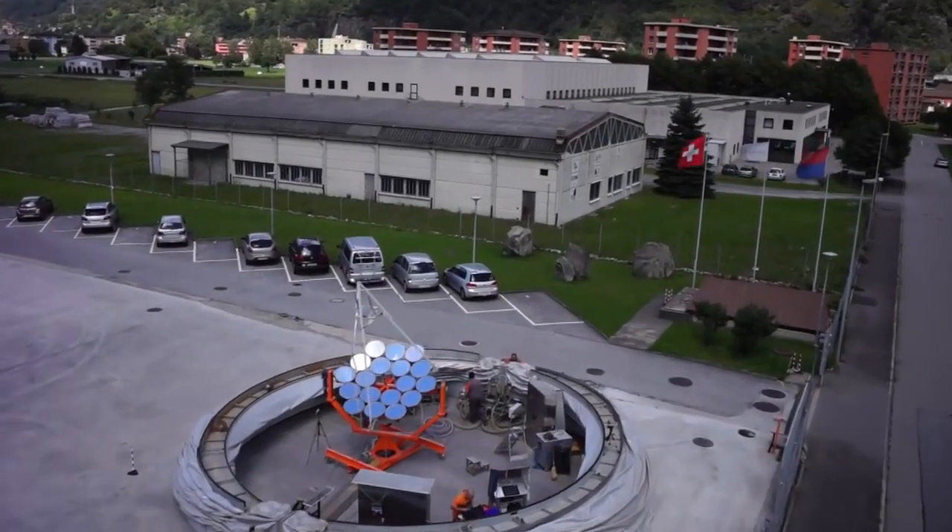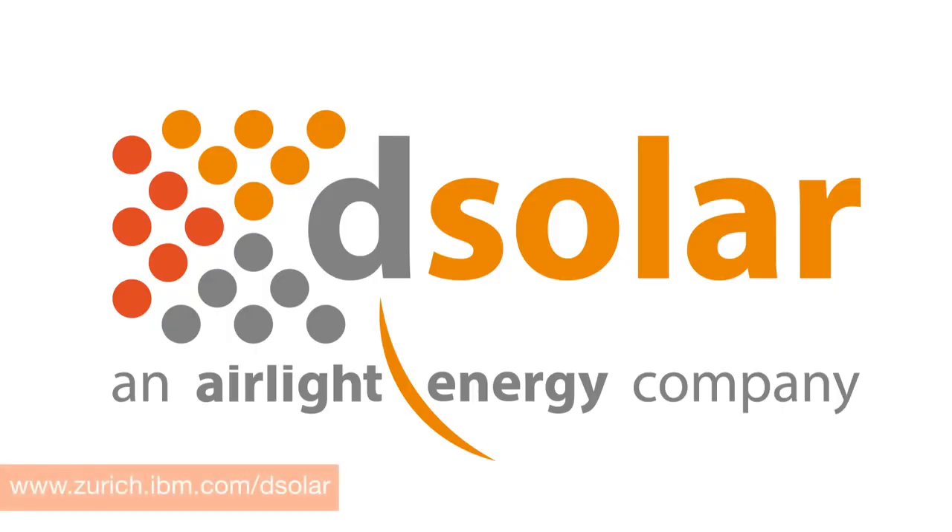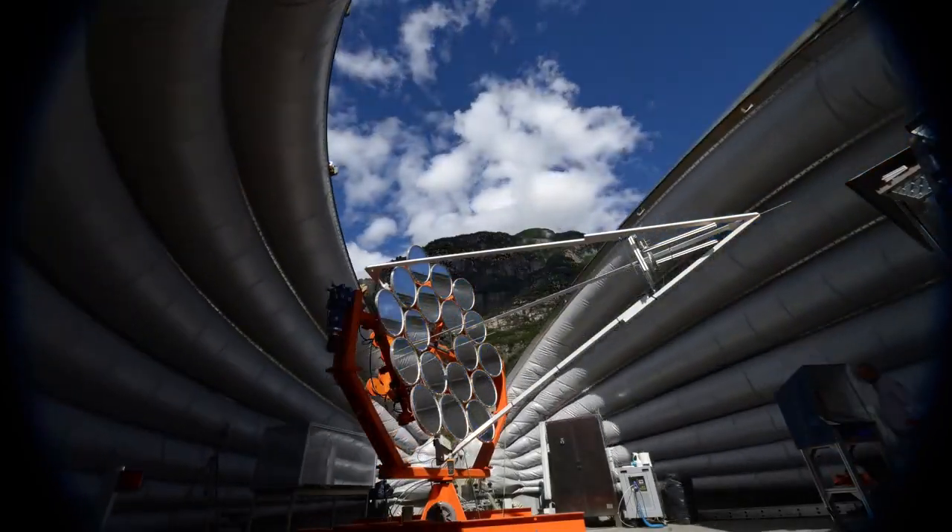Airlight Energy has spun off a new company called D-Solar to market, license and sell the system globally. This is Anne-Marie Cromack reporting.